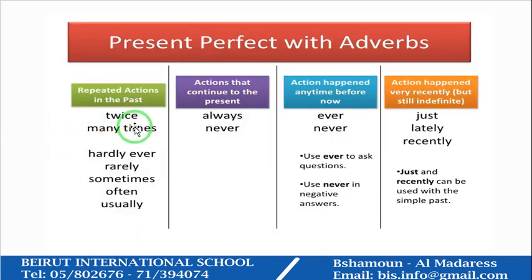The present perfect with adverbs — repeated actions in the past: twice, many times, hardly, ever, rarely, sometimes, often, usually. Actions that continue to the present: always, never. Actions that happened any time before now: ever, never.